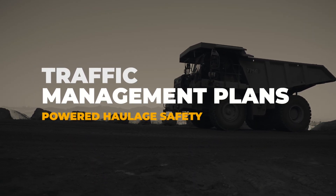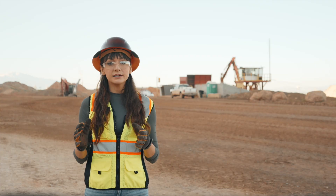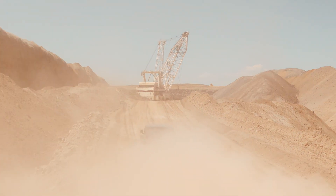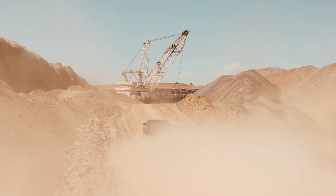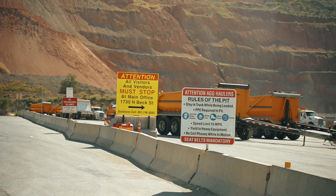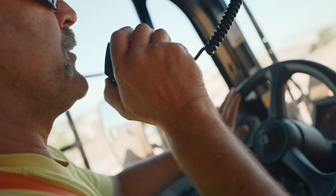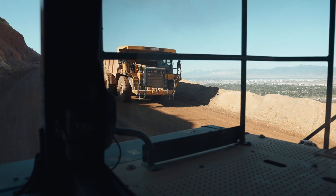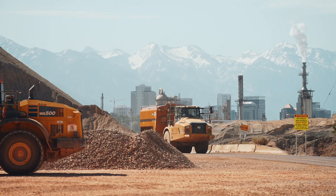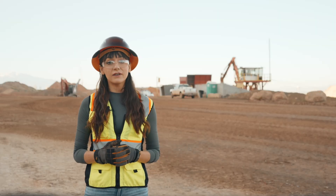Another important update is traffic management plans. Every mine site has to have a clear, detailed traffic management plan to prevent collisions and other incidents. This includes designated routes for vehicles, speed limits, and right-of-way rules, as well as posted signage. Make sure you're familiar with these plans and follow them strictly. Also, know the radio station or communication method so you know what's going on in the mine and can anticipate where other vehicles will be. Look out for and obey all traffic signs and signals within the mine — they help to keep everyone safe and organized.